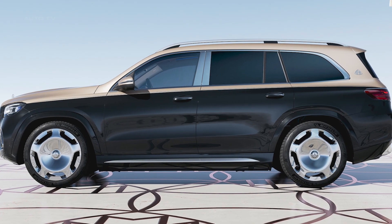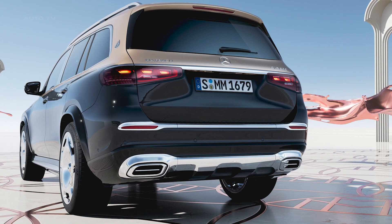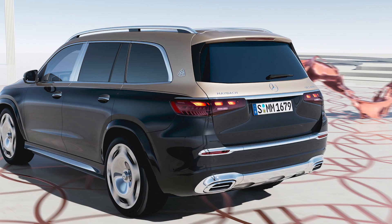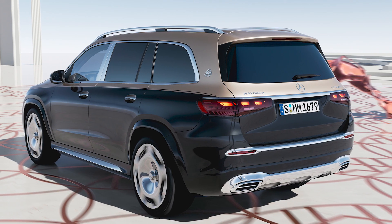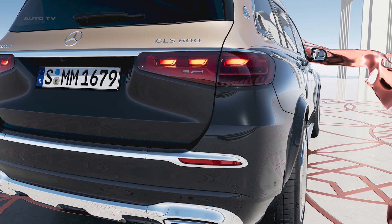In terms of performance, the GLS 604 Matic has a 4-liter engine and delivers 557 horsepower, with an additional output of 22 horsepower from its electric boost. It has a peak torque of 730 Nm, with an additional 250 Nm from the electric boost.